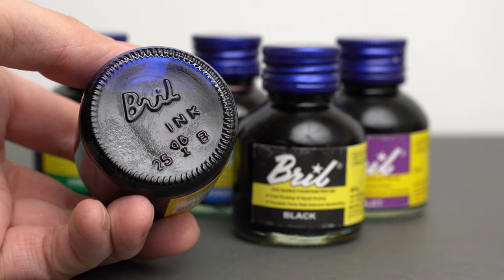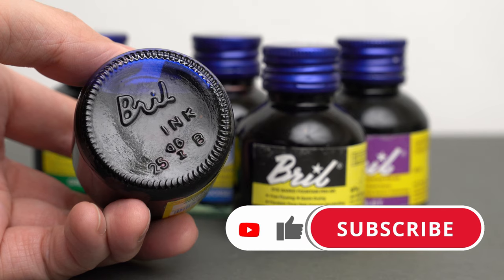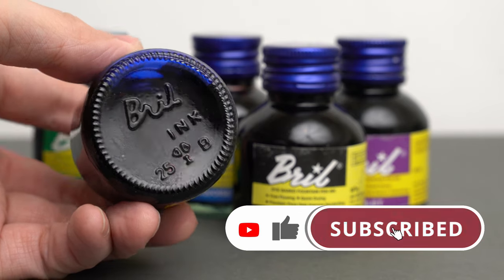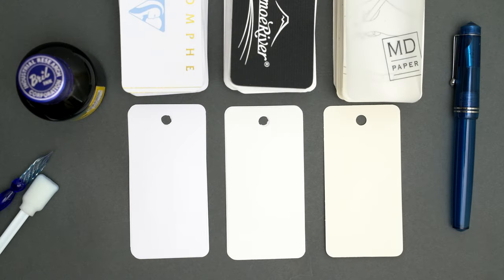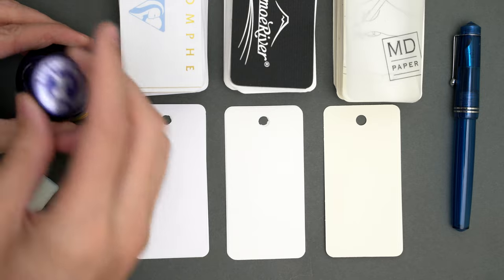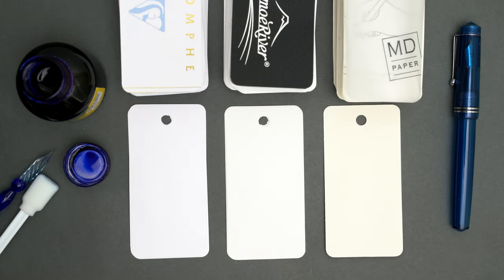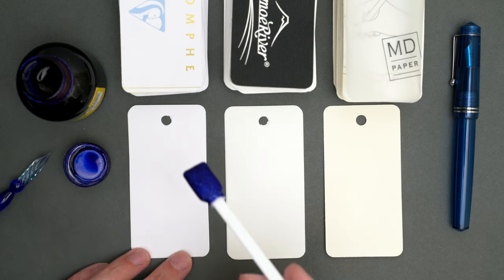Well, let's take a look at these inks, shall we? But first, take a second to like this video and subscribe to the channel if you haven't already. The most interesting Indian inks and pens are still to come. To begin with, this is the Royal Blue, which I will swatch on a few papers — the Clairefontaine, the Tomoe River, and Midori.